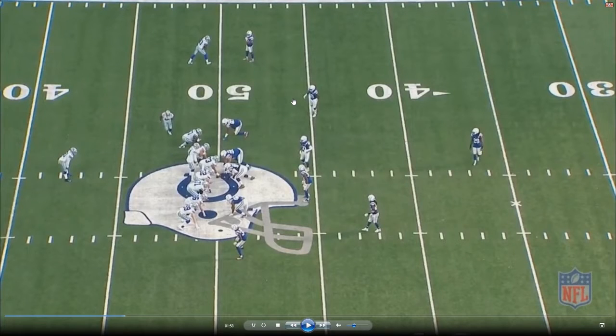The Colts are back in a base 4-3 with a wrinkle — Clayton Geathers is dropped as strong safety into the box and Malik Hooker is playing single high. Matthew Adams is the Sam, Andrew Walker at Mike, and Darius Leonard at Will. Watch Adams drop into coverage and double the receiver — taking away Prescott's number one target, forcing him to hold the ball longer. That extra time frees Taekwon Lewis to get there and make the sack. Impressively, Lewis has two tight ends and a tackle in front of him — he'll split the tight end and right tackle and get past a chip block from Elliott.